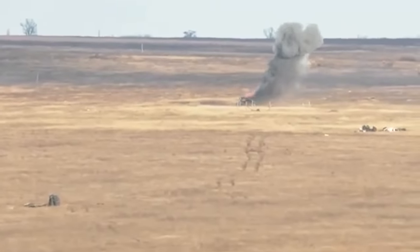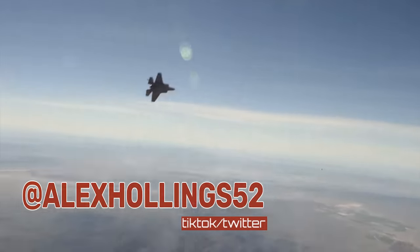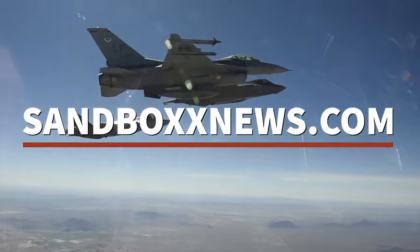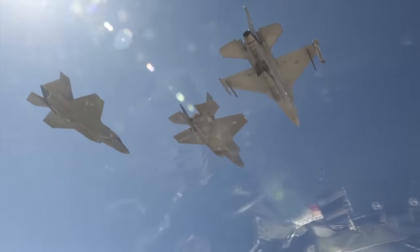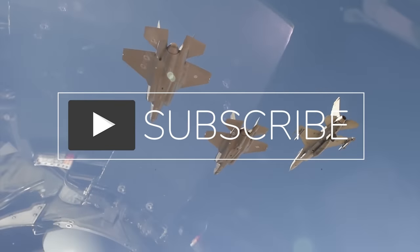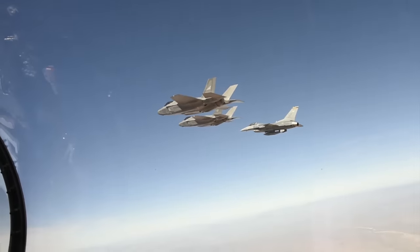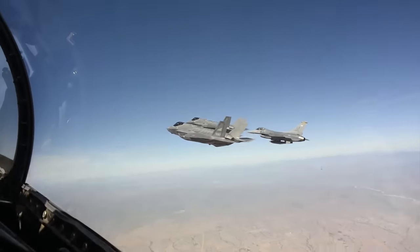And with that ends yet another edition of Airpower from Sandbox News. I'm Alex Hollings. Make sure you swing by SandboxNews.com today and every day for all the latest in news, entertainment, and motivation from all around the force. If you got anything out of today's video, make sure to click like and subscribe, leave me a comment so I know what to cover next, and tap the bell icon so you never miss a drop from Sandbox News.